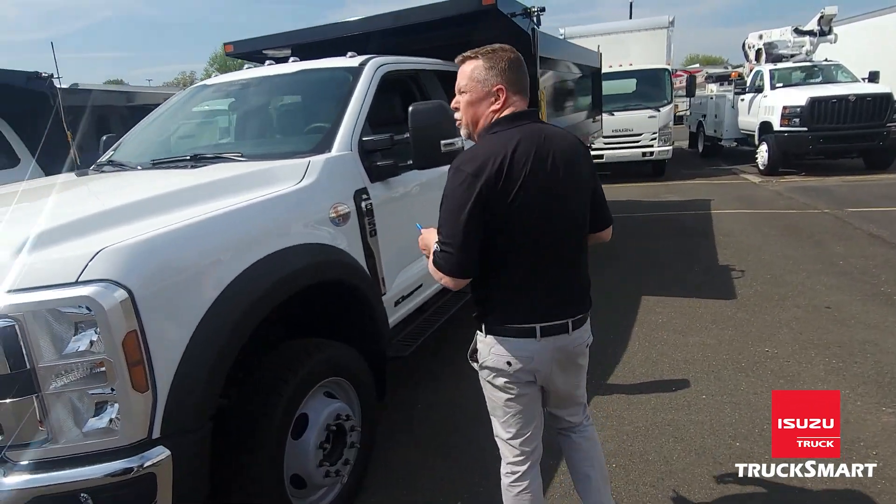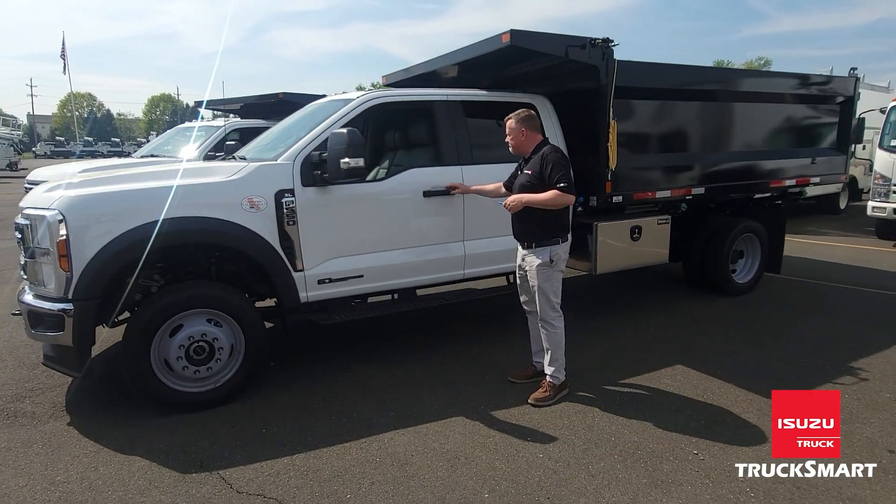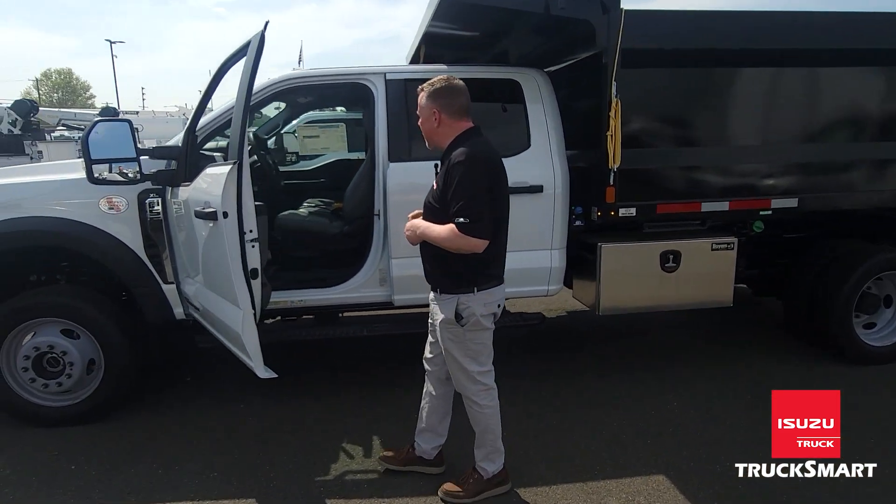Both trucks come with dual fuel tanks at 40 gallon and 29.5 gallon. Let me take you inside the truck so you can see how these are equipped.